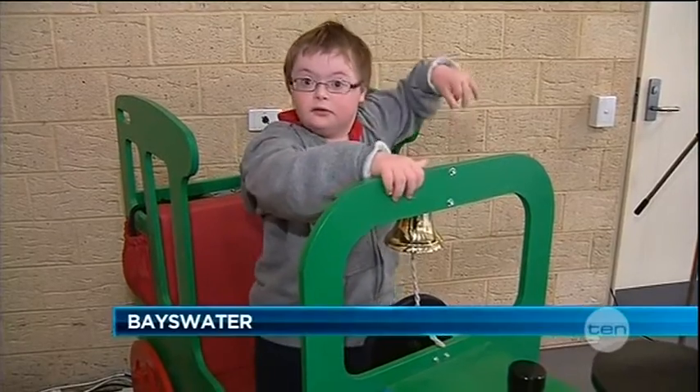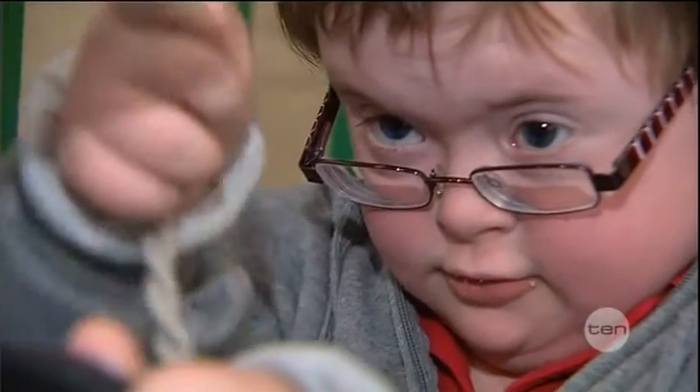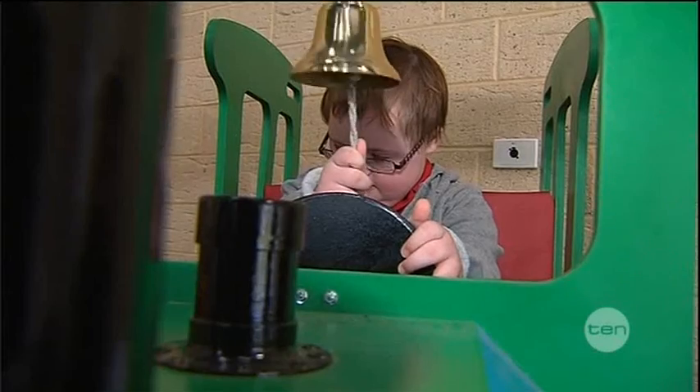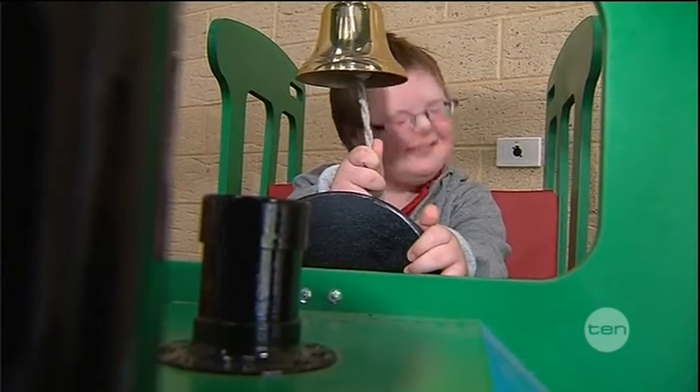In the driver's seat, 10-year-old Kira Ovens is overjoyed by her school's new gifts. "Wow!" "What's that like?" "Yeah." "Is it pretty cool?" "Yeah!"